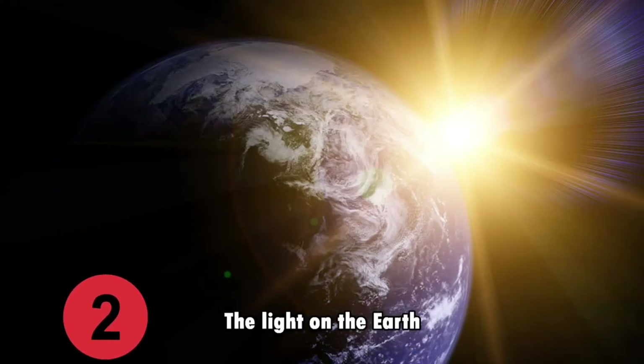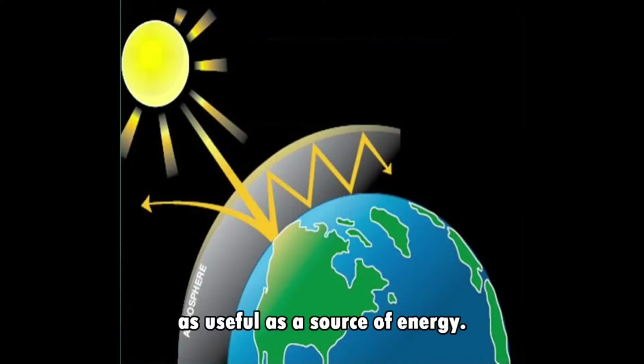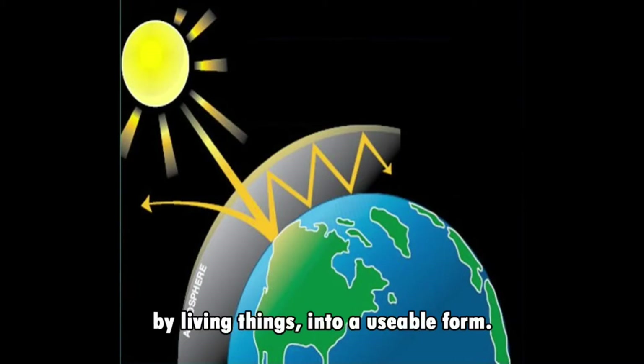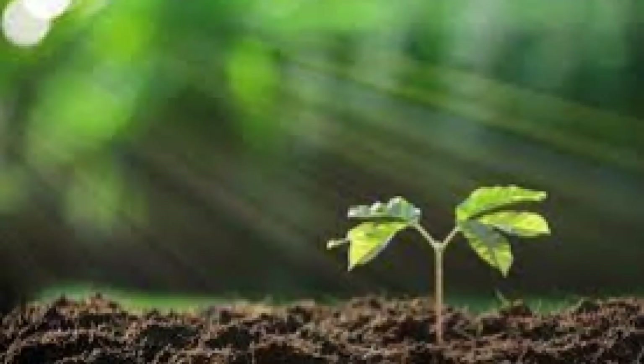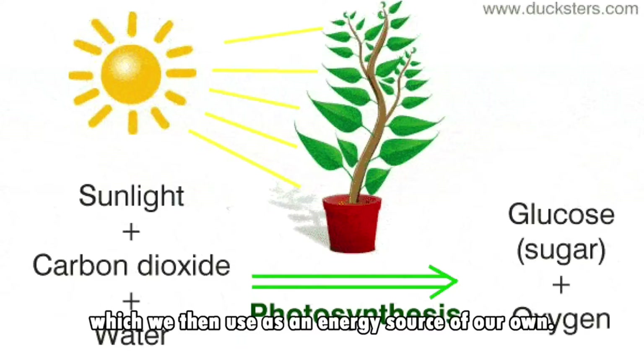Number 2, we have light on the Earth. Earth is the only planet that uses the Sun's light as a useful source of energy. That energy is used to convert elements into a usable form. A plant uses the sun to drive photosynthesis and provide food to grow. As a by-product, oxygen is released, which we use as an energy source of our own.